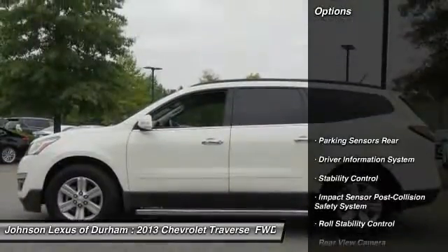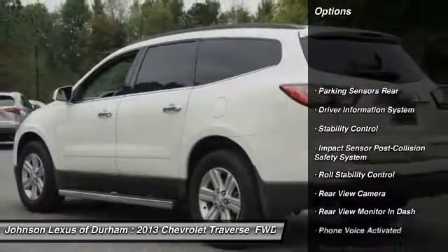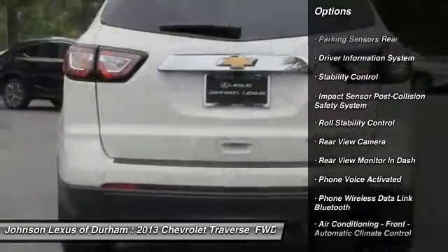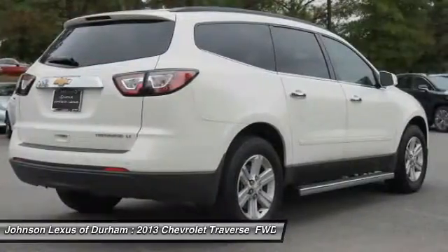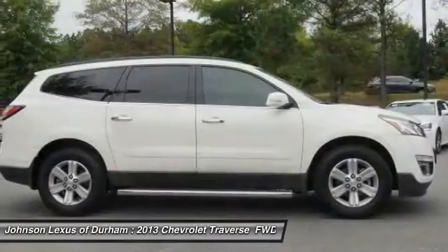Here are some of this vehicle's great options: stability control, remote engine start, traction control, cruise control, child safety locks, trip odometer, power windows, trip computer, fog lights, and rear air.